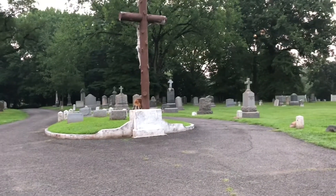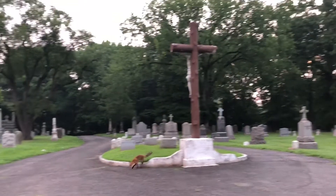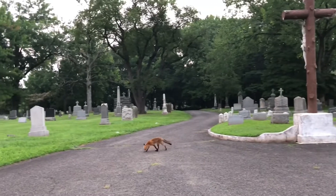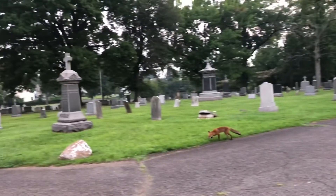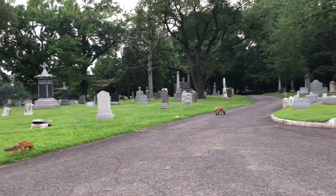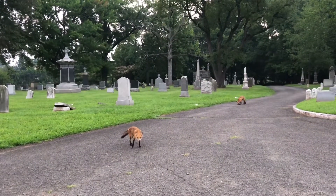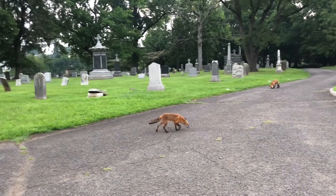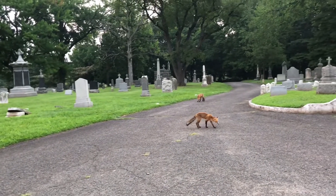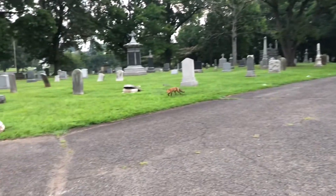These guys keep moving around. I don't know where they are anymore. They're here. Where did you go? Just got you right there. It's early morning foxes. I don't know what your name is. I haven't named that one.